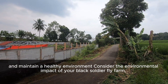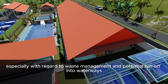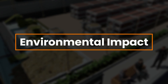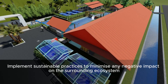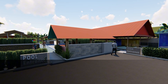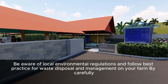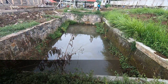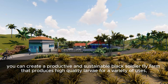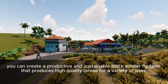Environmental Impact. Consider the environmental impact of your black soldier fly farm, especially with regard to waste management and potential runoff into waterways. Implement sustainable practices to minimize any negative impact on the surrounding ecosystem. Be aware of local environmental regulations and follow best practices for waste disposal and management. By carefully evaluating these factors and selecting the optimal site, you can create a productive and sustainable black soldier fly farm that produces high-quality larvae for a variety of uses, from animal feed to waste management.